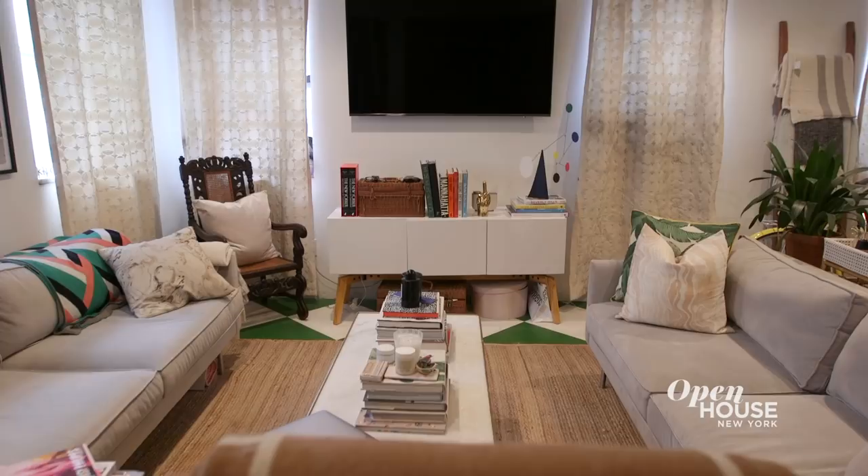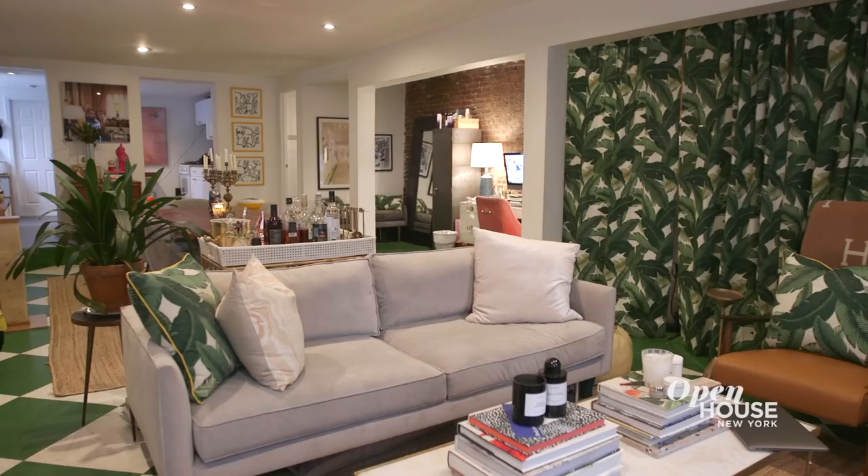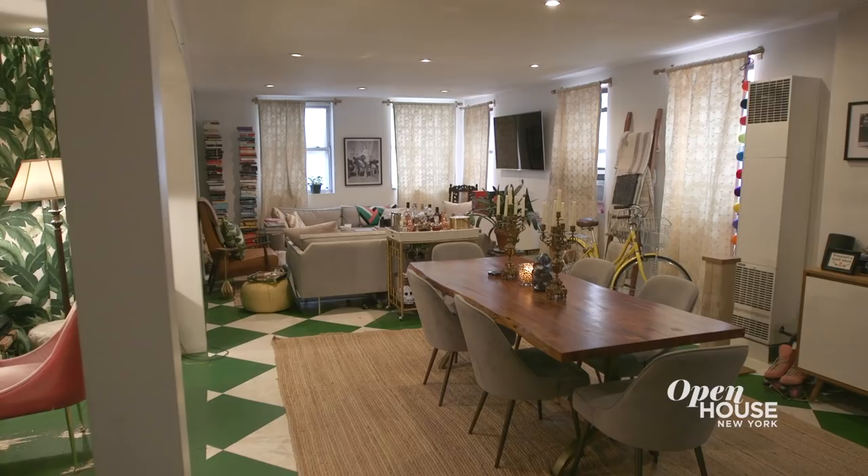The living area is designed for maximum media consumption. One thing I did that was really important to me was face both couches towards the TV so that everyone can lay down the long way. And when I'm finished watching TV and I just want to get away from it all, I head to the bedroom.